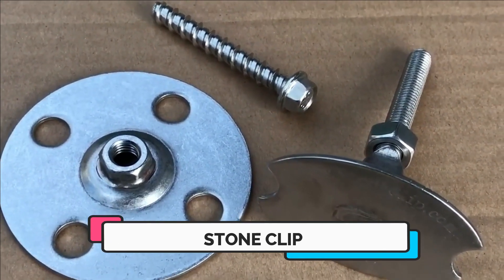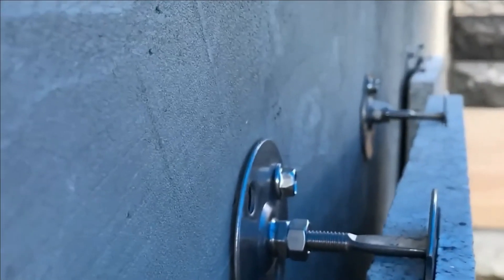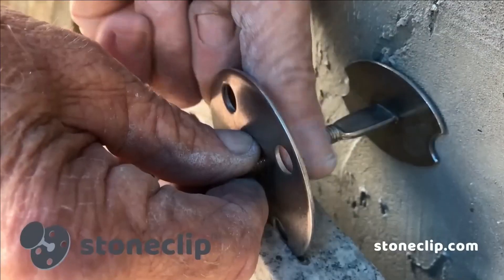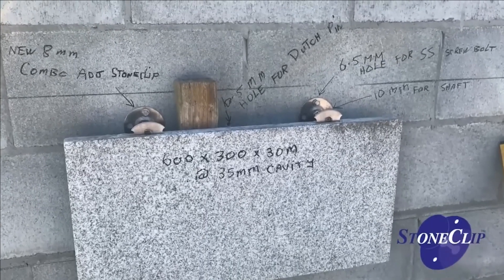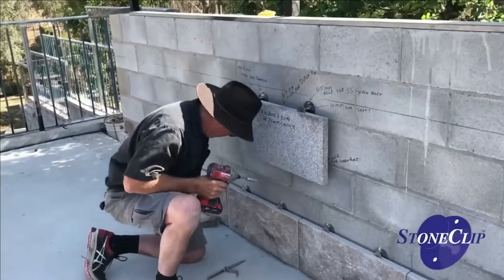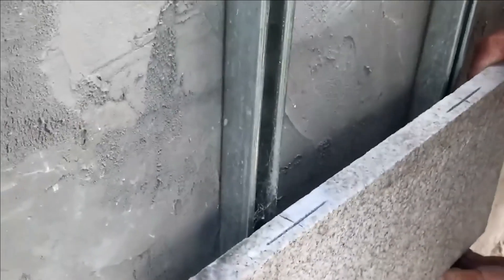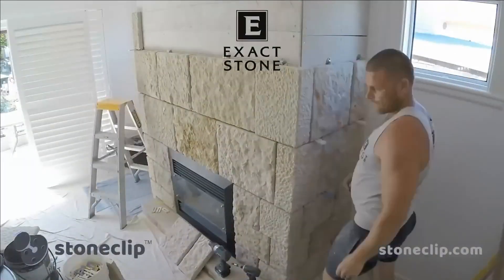Number five: Stone Clip. What's the common thread among the University of Queensland's library, Sydney's Hyde Park, and the 15-story Emirates House office building, all situated in Australia? They've all undergone renovations featuring the application of convenient fasteners called Stone Clip. These fasteners streamline the installation of slabs composed of diverse materials and offer dependable support even when dealing with substantial weight.